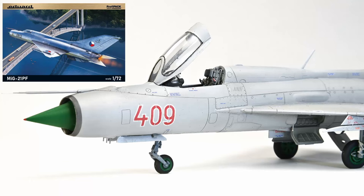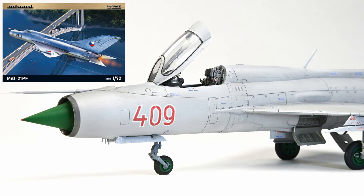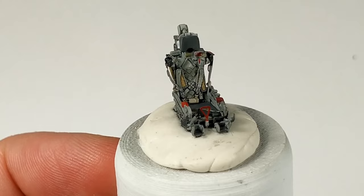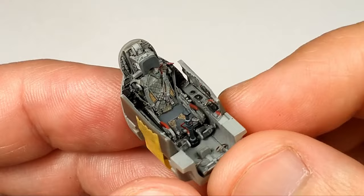The kit is a ProfiPack from Eduard in 1/72nd scale. In my previous video I already built an upgrade cockpit set — if you want to watch it just click the link on the screen or in the description below. The plastic parts in the kit are fantastic, highly detailed even on this smaller scale. As far as I've seen, this is the best MiG-21 in 1/72nd scale on the market.